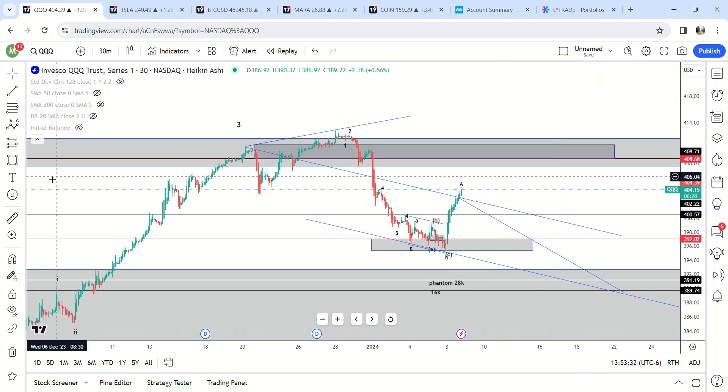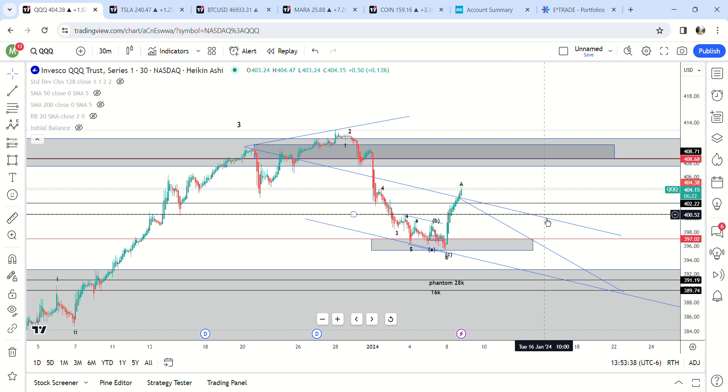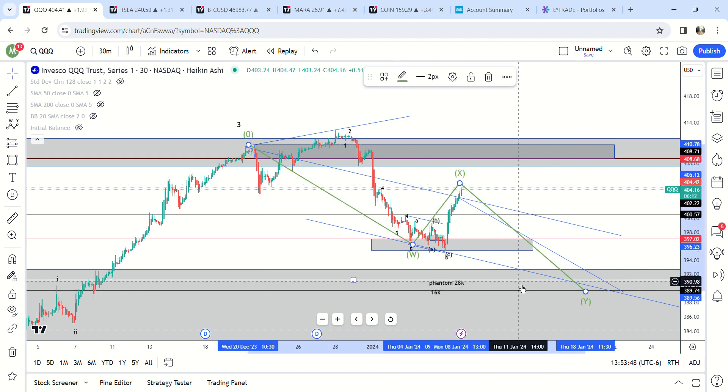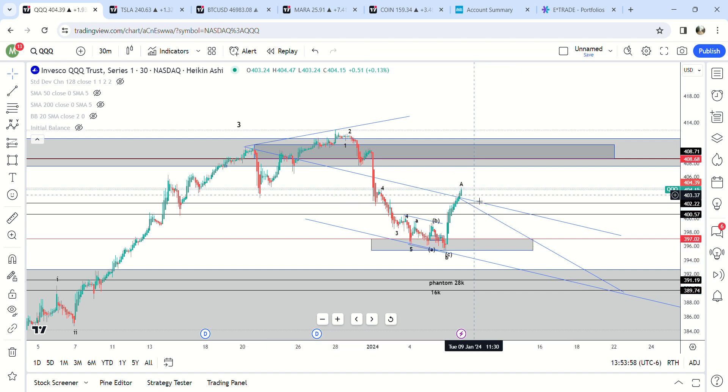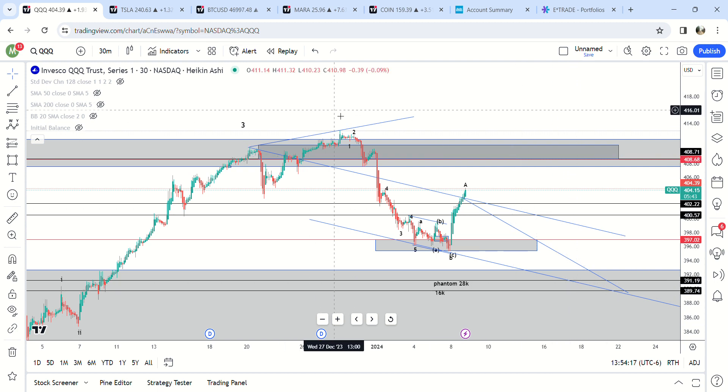We're either going to get a B-C move like that, or this could end up being W-X-Y. This could be the end of the pump right here, and it could end up going down to the phantom print at 390. I think the first one is more likely, but you do have the Bitcoin ETF approval stuff going on in the next couple of days. Maybe they're trying to run this up to 408 before then and sell off after. Not really sure what's going on, but straight-up pump. We'll see where it lands - gap here, weekly demand down here.